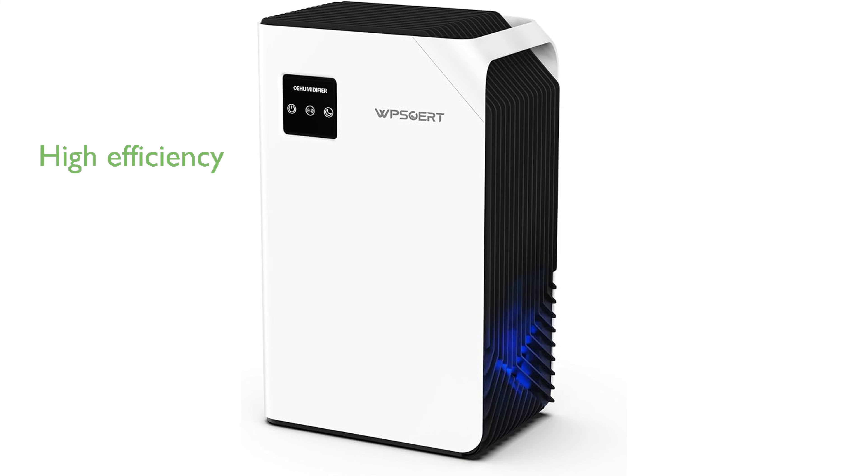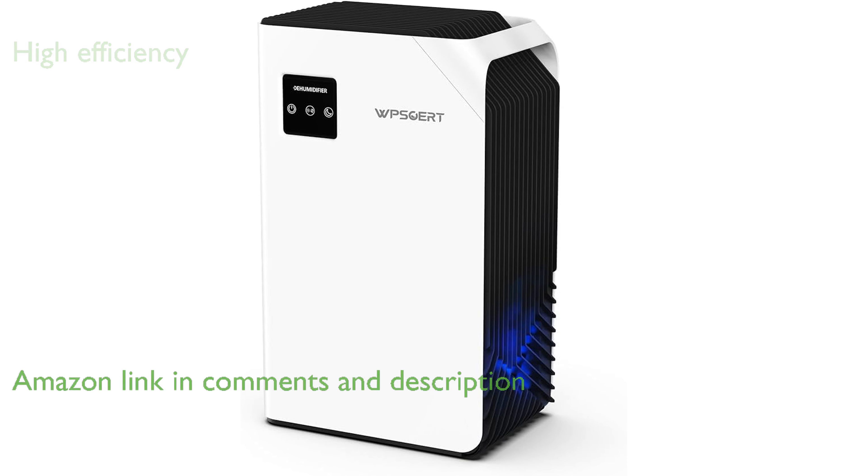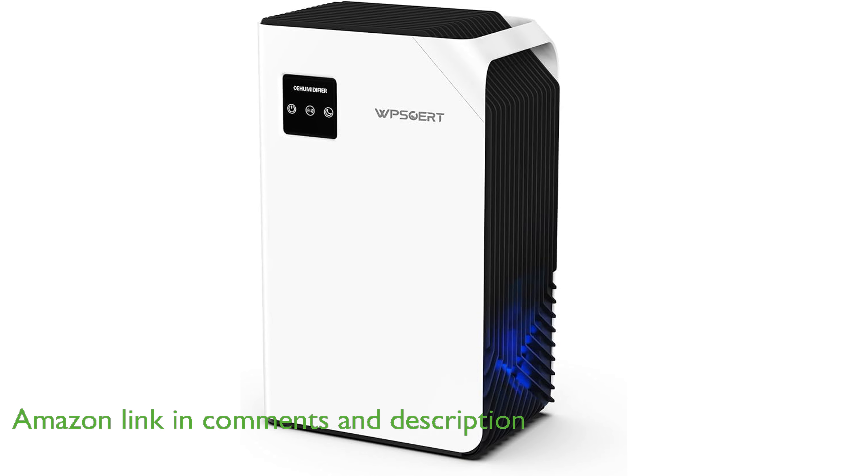The WPS-OWERT Portable Dehumidifier Model 1000 features a high-efficiency dehumidification system that removes up to 35 ounces of moisture per day, ensuring a healthier living environment.